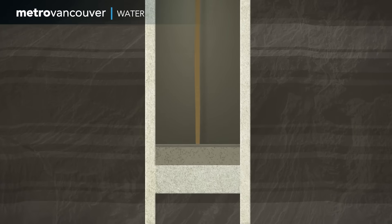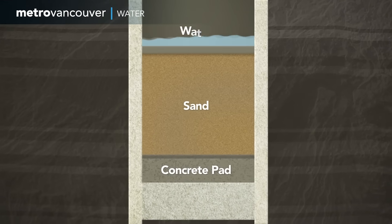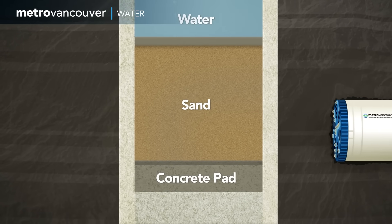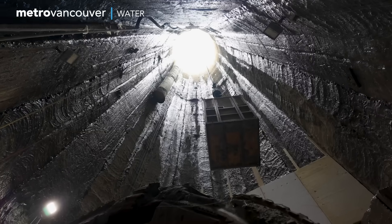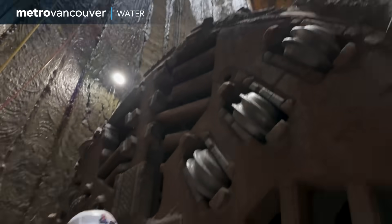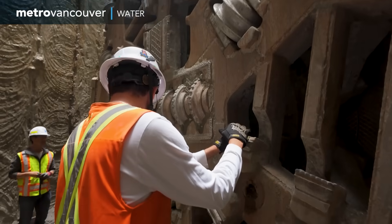The shaft was filled up with sand and water ahead of time, and the tunnel boring machine broke through the concrete wall of the shaft smoothly and safely. Then came the final challenge: lifting the cutterhead — all 10 tons of it — out of the 60-meter shaft.